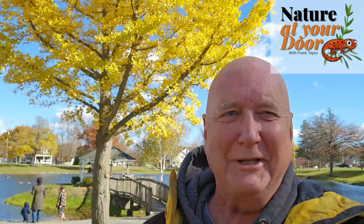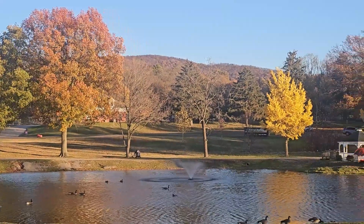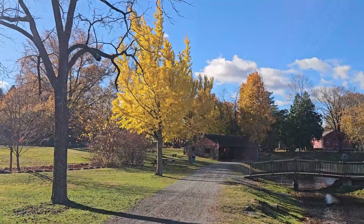Hi, this is Frank Taylor with Nature at Your Door, and this is an on-the-road episode. I'm in New York State right now, in Cornwall, on a pond in the community, and I was walking down here and I saw this brilliant, bright yellow tree.